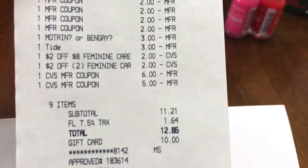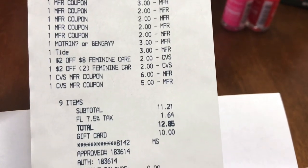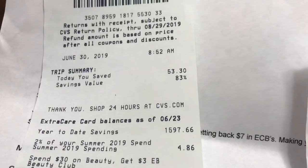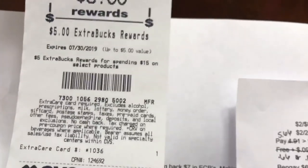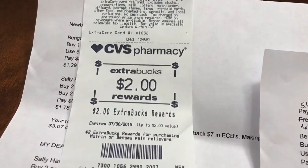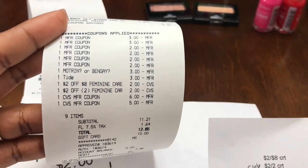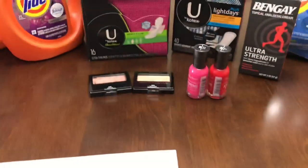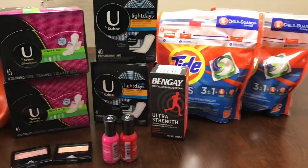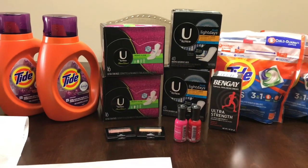My subtotal came to $11.21. I redeemed a Fetch Rewards gift card for ten dollars, so I paid $2.85 out of pocket, saving 83%. I got back the five-dollar ECB for spending $15 on Kotex, the five-dollar ECB for spending $20 on Tide, and the two-dollar ECB for the Bengay. I'll be calling CVS customer service about the three-dollar digital that didn't come off. I started with eight dollars in ECBs and ended with twelve dollars to roll into next week. The breakdowns will be in the description box — thank you guys so much for watching!